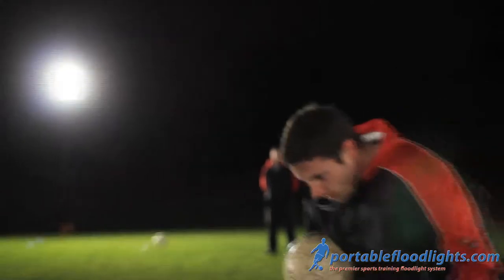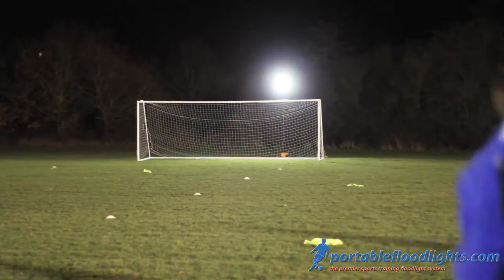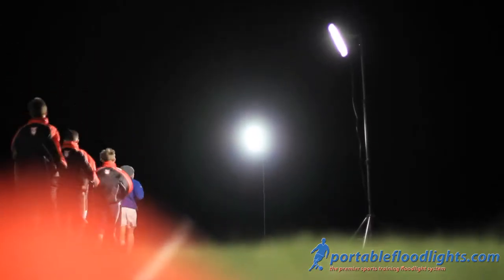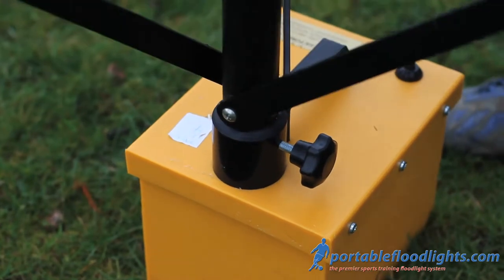Lightweight, compact and completely portable, we provide two models: the GrandStar and Megastar portable floodlight systems. Each unit takes one to two minutes to assemble and dismantle and comprises of a lamp head, a telescopic tripod, and a 12 volt 38 amp battery — not a heavy generator.